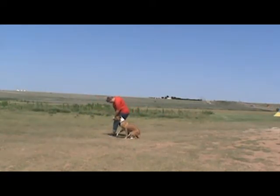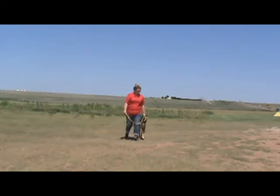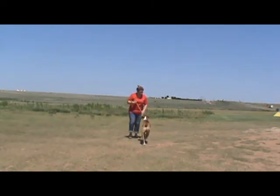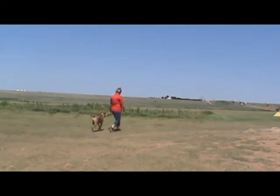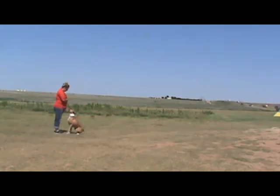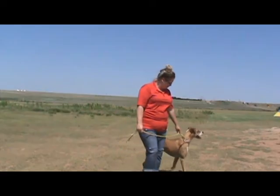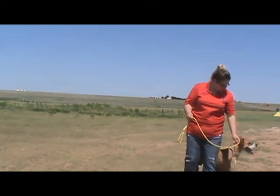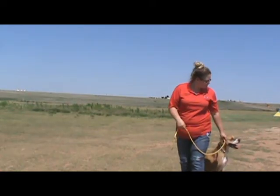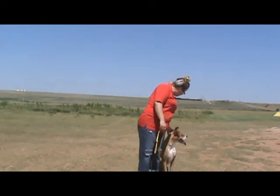We're going to get into the water — and look, there we go. How was it? Back here. Baby. Good. Sit. Baby. Come over, come over. Hey, that's a good boy.